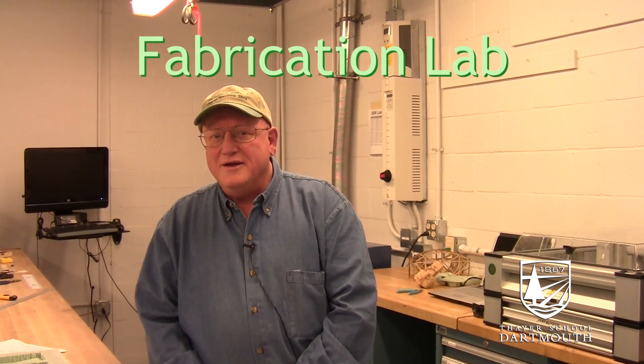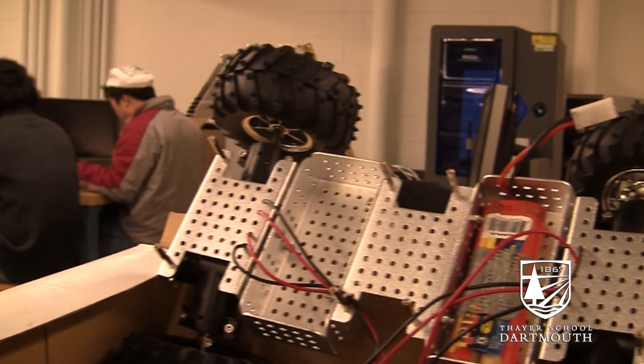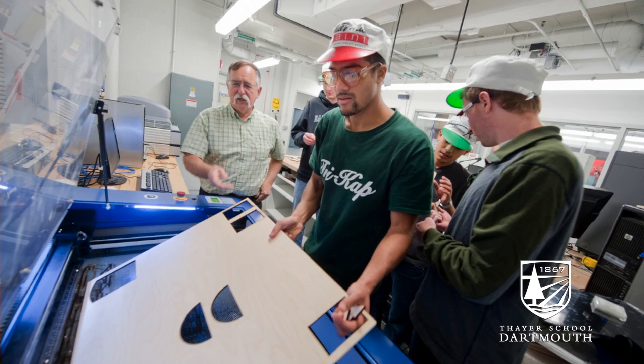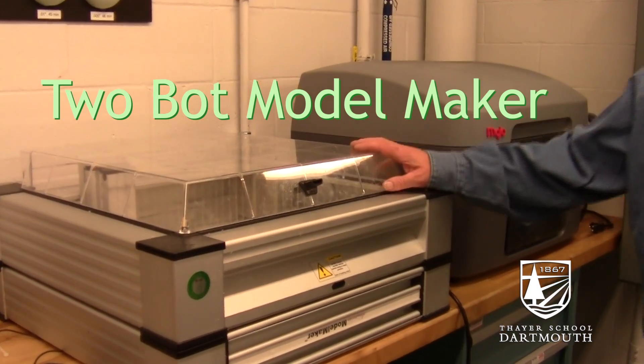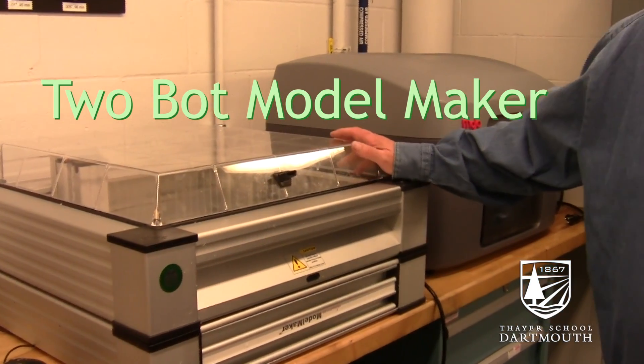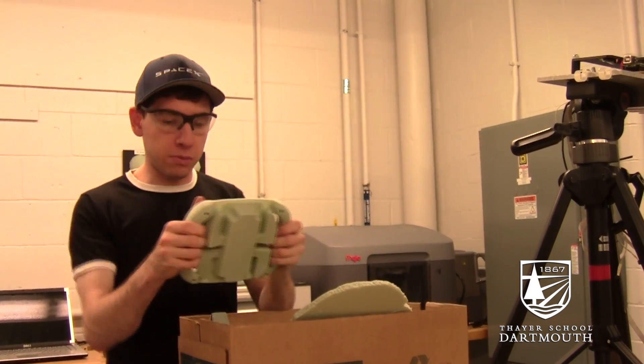This is our fab lab. The idea here was to equip a room with easy to learn, easy to use equipment that students could access after hours. So we've taken tools like our two bot over here, which by answering only five questions or so, a student can produce in foam a model that's useful to them.